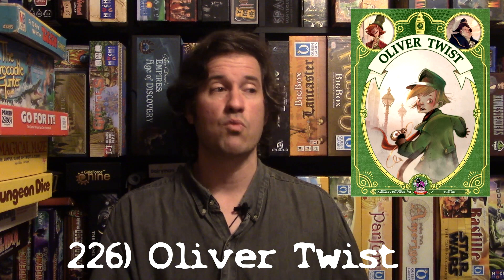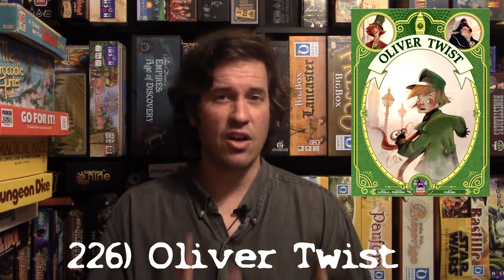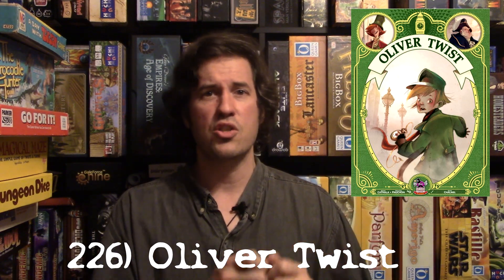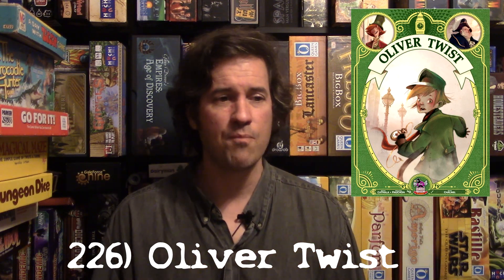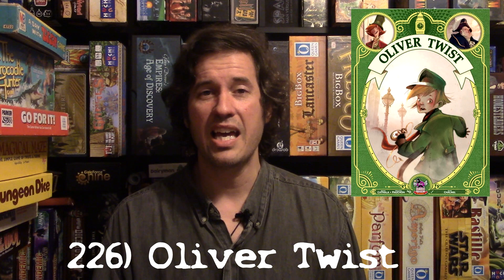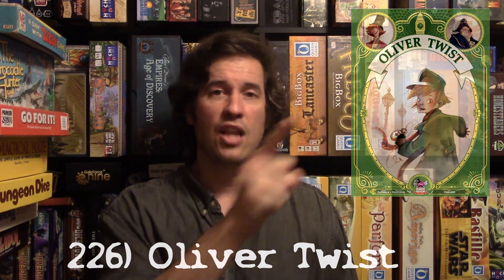I played this with my adult gaming group as well as my nephews — it works as a great family game. It's very true to the book, with characters from the novel featured on the special cards you can play. It's another game that flew under the radar but is really well worth your time. Oliver Twist.